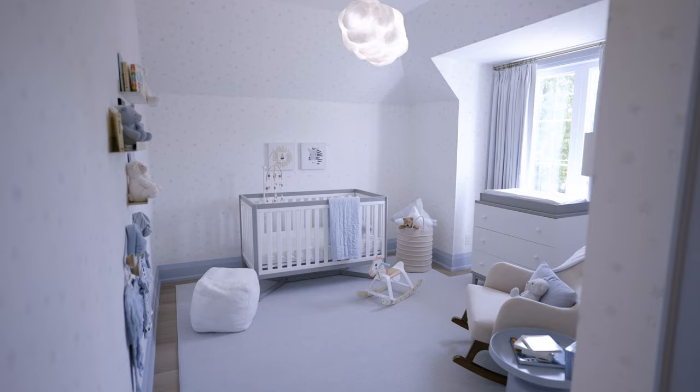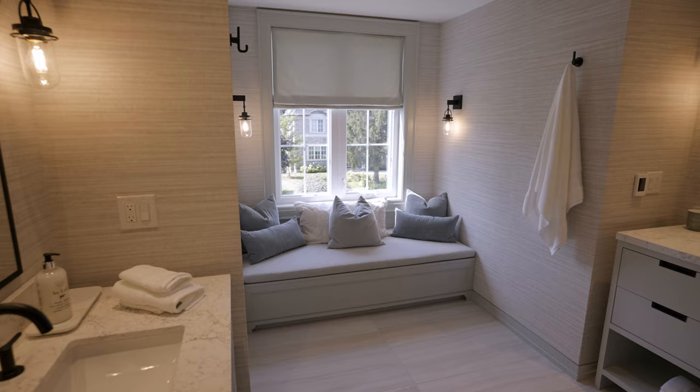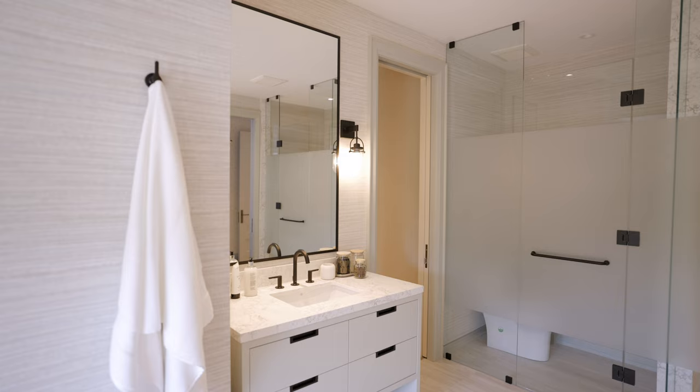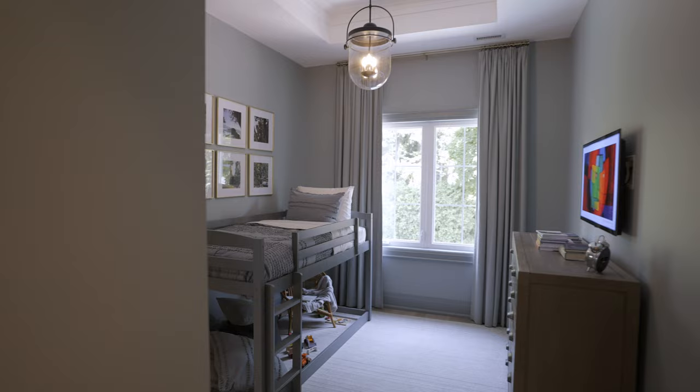Also on the second floor, we have three other bedrooms — a nursery and a serene bedroom joined by a wonderful shared bathroom. We were able to get a lot of space by pushing the dormer out, so there's a window seat, almost a seating area, with two separate vanities, a toilet compartment, and a shower compartment. We also have another bedroom with its own bathroom, which we did in penny tiles — little round tiles — done in stripes.